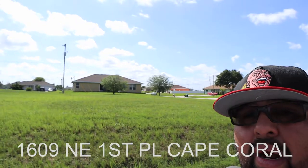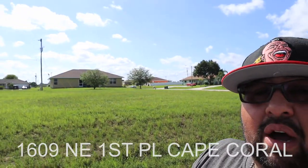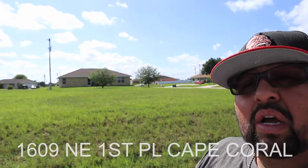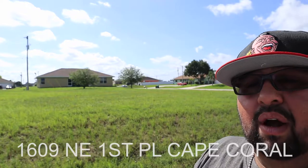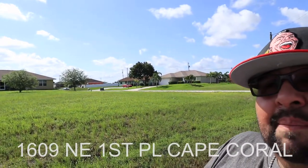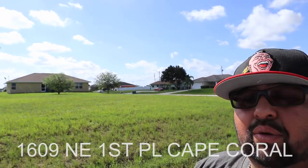The closeness and proximity to schools is great — we're not far from Diplomat, we're not far from Island Coast. We're not far from some really good golf, not far from shopping, not far from food. It's just really, really well located. I love that on this street there's not a ton of people flying up and down through here.